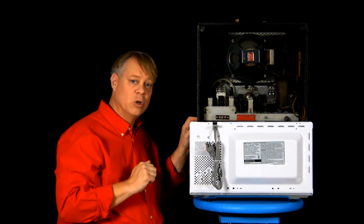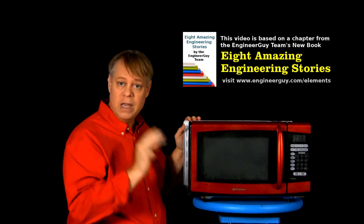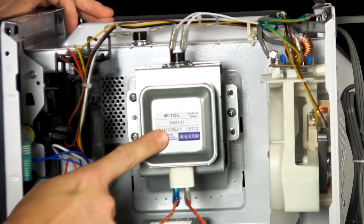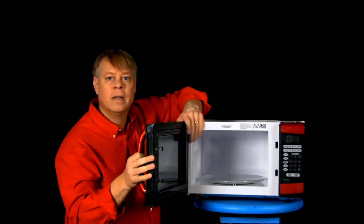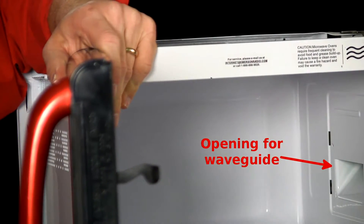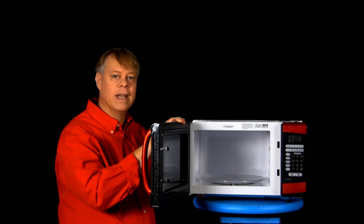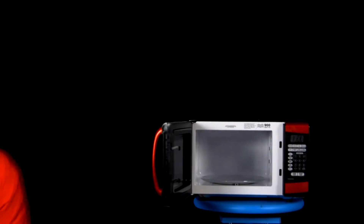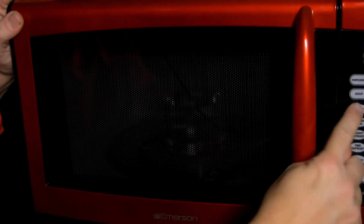Microchips can't easily replace tubes for producing power, for example in heating food. A microwave contains three main components: a vacuum tube called a magnetron that generates the energy that heats food, a waveguide hidden in the wall to direct that energy to the food, and a chamber to hold the food and safely contain the microwave radiation.